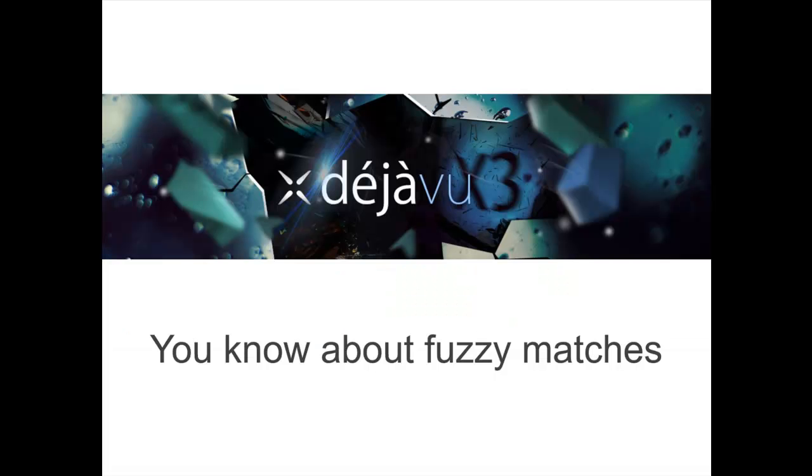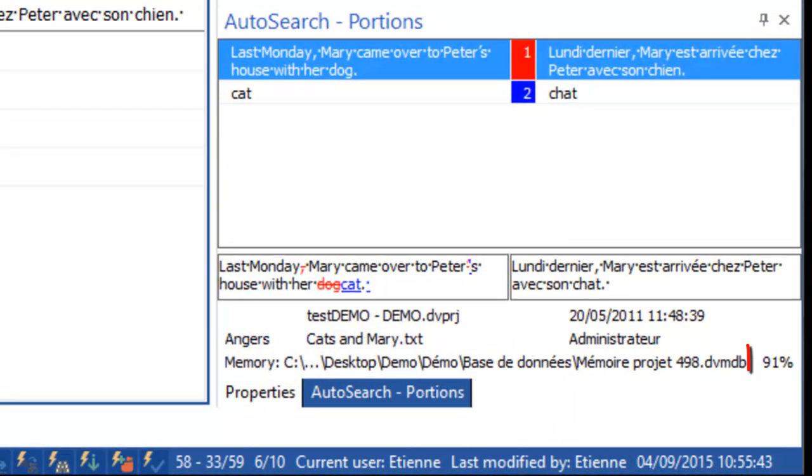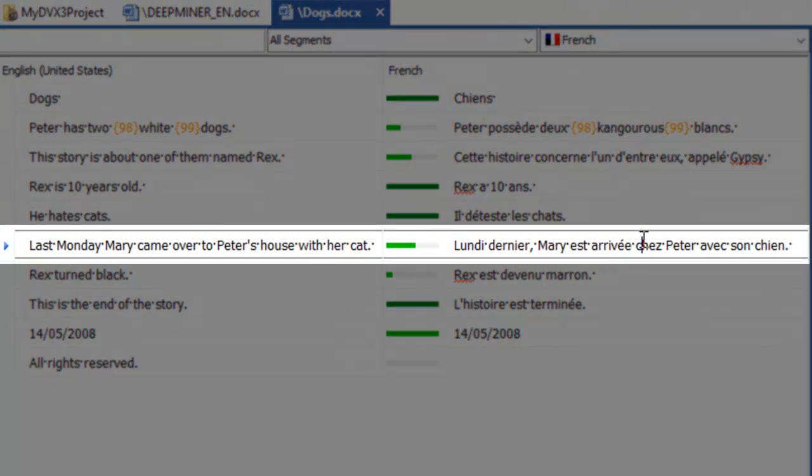You won't have exact matches all of the time — that would be too easy. Let's have a look at some fuzzy matches. Here is one visible in the auto-search again. We have a 91% fuzzy match — not too bad. And what has changed? Well, we can see here that the dog turned into a cat. This time, the match is highlighted in the translation grid with a slight green and slightly incomplete bar.